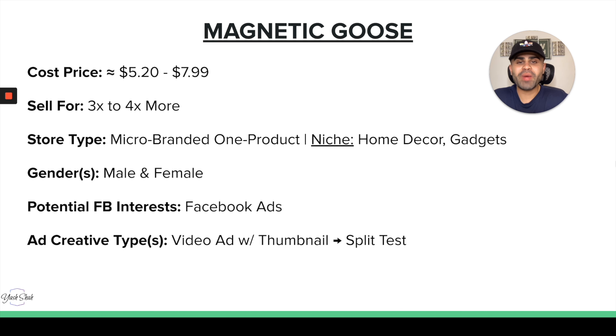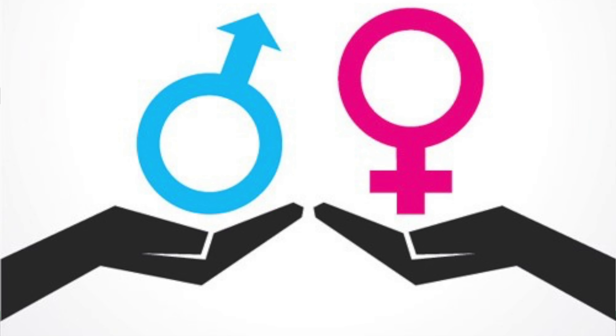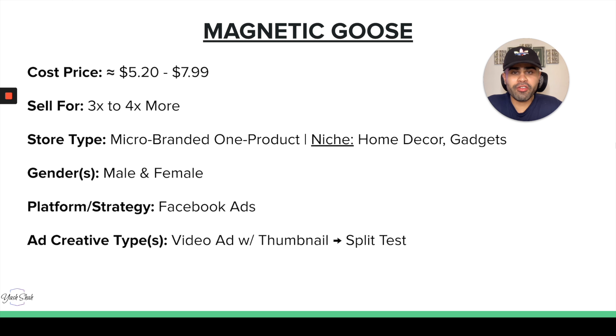For store type, a micro branded one product store works well, or within niche stores in home decor or gadgets. For gender, it's not gender-biased — male and female for sure. It has a great wow factor. For platform, I would start with Facebook ads first since you can target better on that platform for this specific product. For ad creative, you want a video ad showing someone hanging their keys on the magnetic bill, with a corresponding thumbnail, split testing either or.